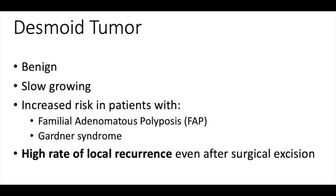First we have a desmoid tumor. I couldn't find a good picture of this, but just know these characteristics so you're able to point it out. These are benign and they grow slowly. They have a really high association with people who have FAP, which is when you have a mutation in the APC gene — they have colon cancer usually. It's also associated with Gardner syndrome.